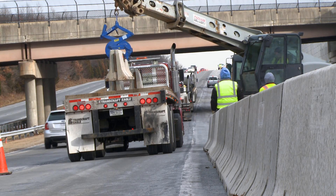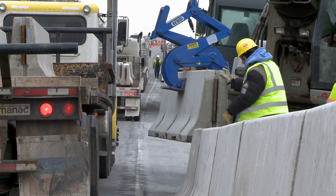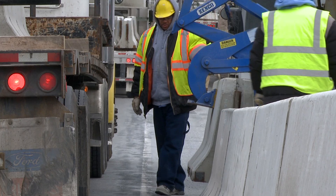One of the good things about Smith Midland and Concrete Safety Systems is that they will do it start to finish. They will deliver it, they will put it down on the road for you, offload it, set it, come back at the end of the job, and pick up the wall.